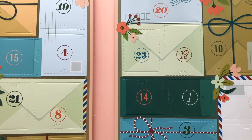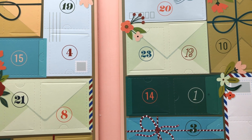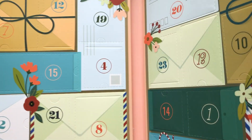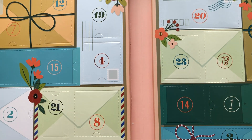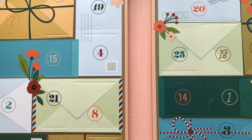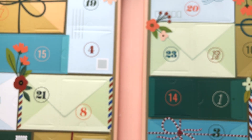Day one is right there — you would pop this and then pull it back to expose the crafty goodie. Day two is over here. It's just even fun finding where your day is. Where's day three? This is like a puzzle in itself. Day three, four, and on all the way up to 24 right here. This measures 13 and a half inches tall, nine and a half inches wide, and one and a quarter of an inch thick. There is loads of crafty goodness in this box.